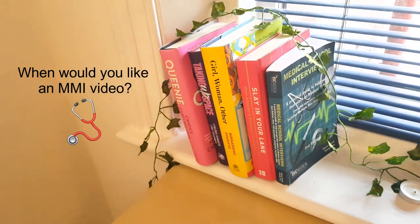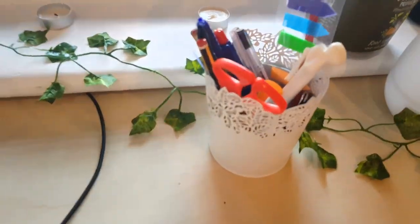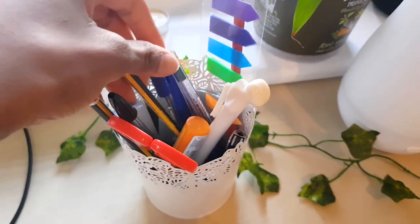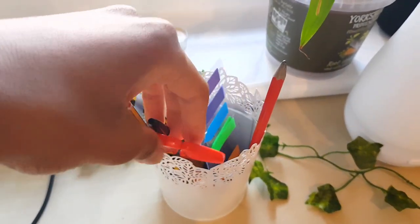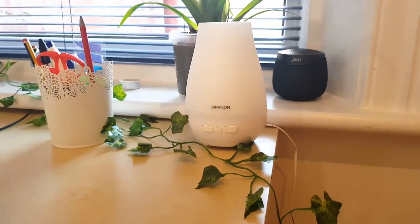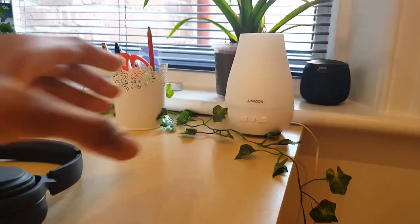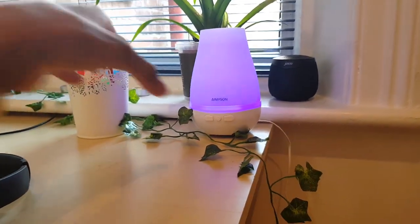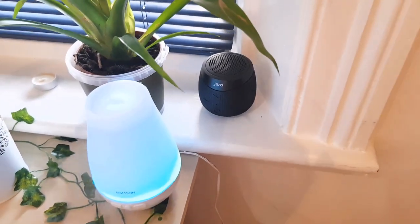I'm planning to do a medicine interviews video so I've brought a book to help me prep for that — let me know when you'd like that video to come out, as interviews tend to happen in December. I also have this pencil pot — the same style as the one across the room with the ivy — where I keep pens, pencils, highlight tabs, and lip balm. This is my essential oil diffuser, and the remote in my bedside drawer controls it. I also have a speaker here that I haven't used yet.